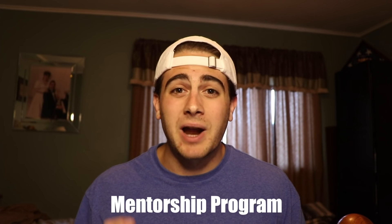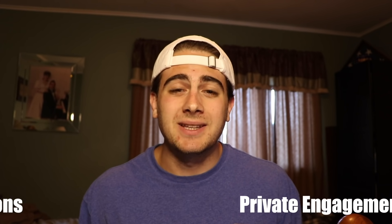Before I dive into this video, I did wanna thank everybody that signed up for the mentorship program, my private TikTok engagement group, and my recommendations. I really appreciate you guys. It is amazing watching you guys grow, and I can't wait to help so many more of you.